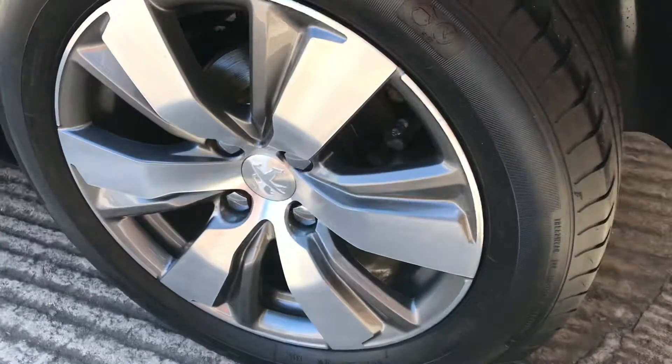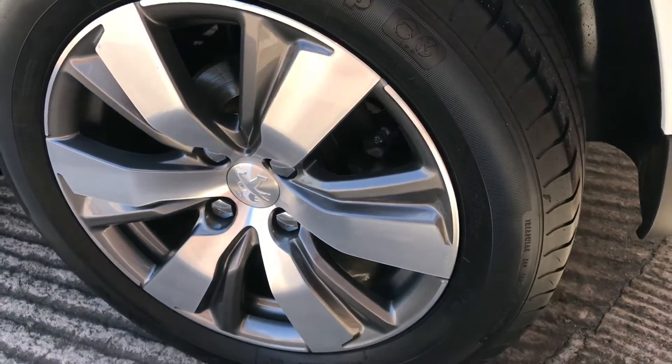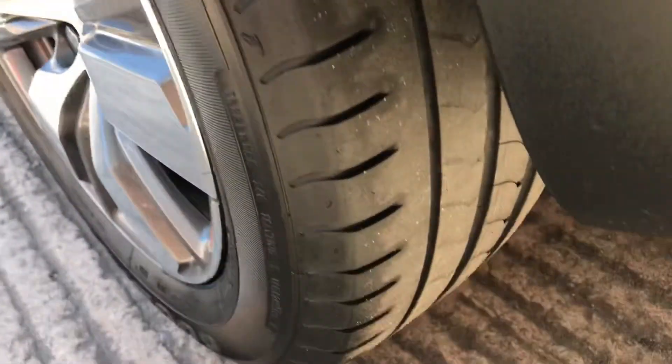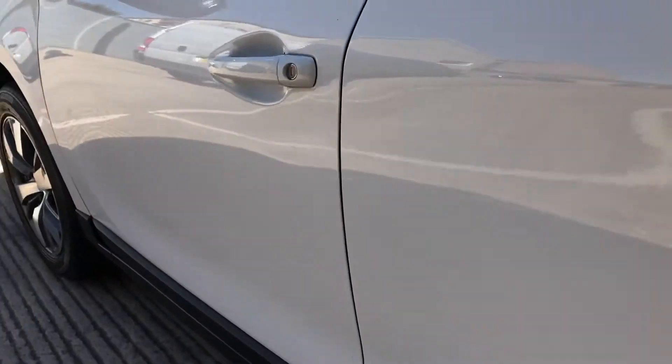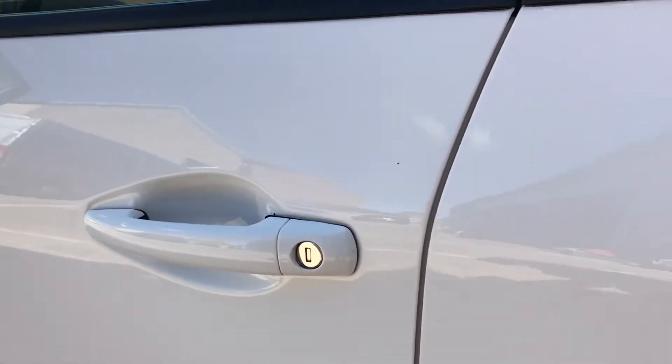As we get to the rear wheel on this side, no damage on that one either. Again tyre depth of about 4 to 5 millimetres. No dents or scratches down the side, and no chips or dents on the door edge.